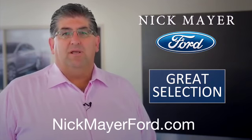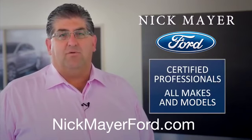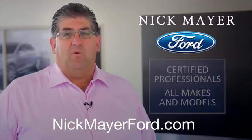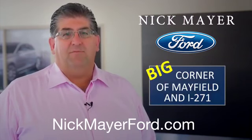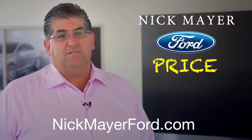Our service department is staffed with specially trained and certified professionals that can work on all makes and models. Come to Nick Mayer Ford at the big corner of Mayfield and 271, because at Nick Mayer Ford, price sells cars.